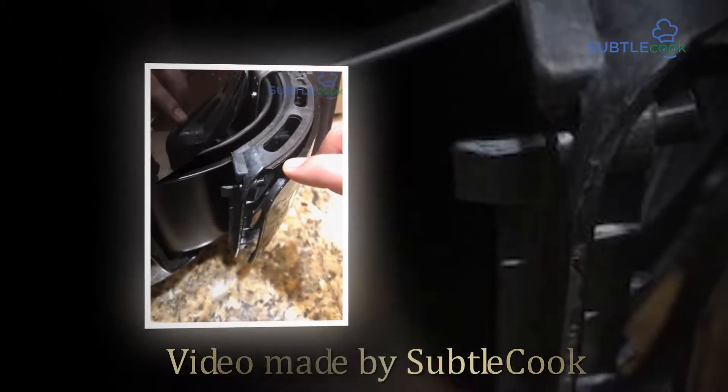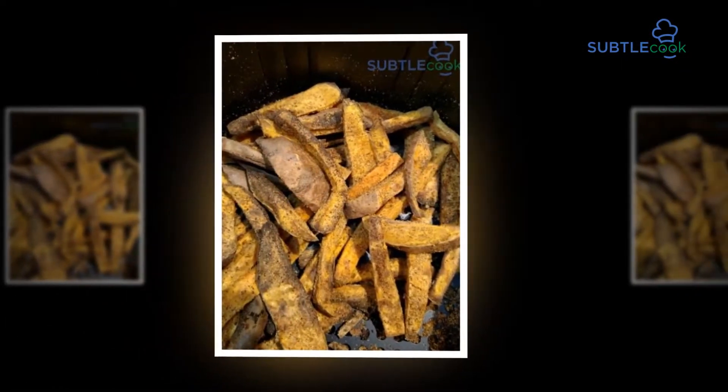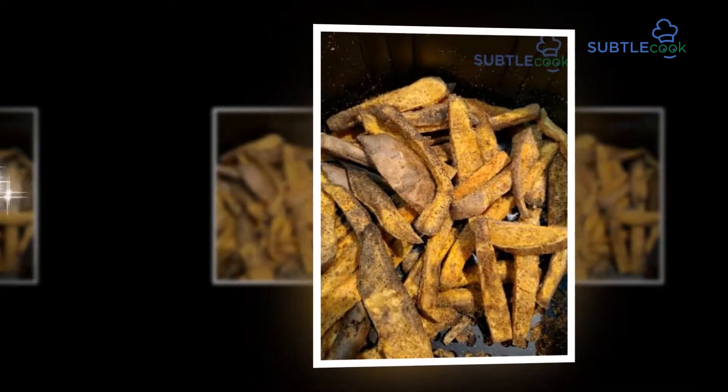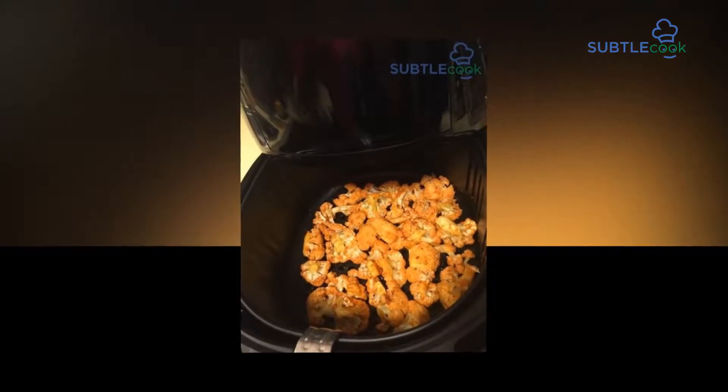Hi everybody and welcome to the SubtleCook.com YouTube channel. Today we're going to be doing a review of the GoWise USA 1700W 5.8 QT 8-in-1 Digital Air Fryer.